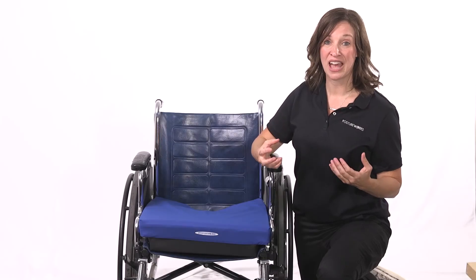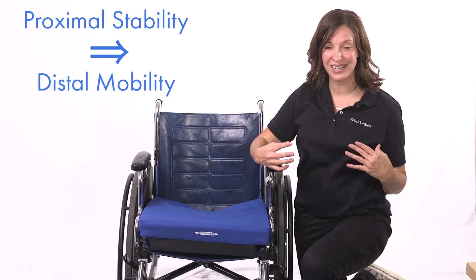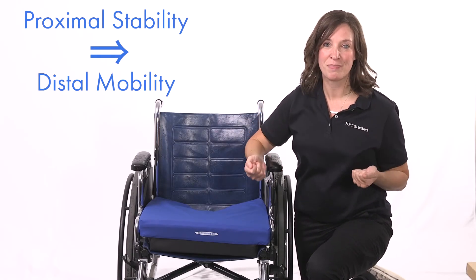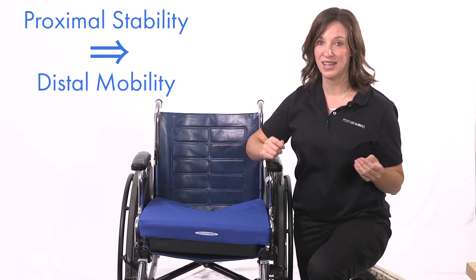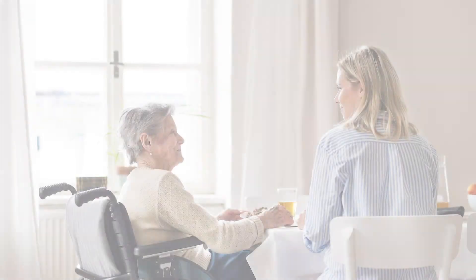Now your patients have more stability proximally, and we know that's like the therapy battle cry — proximal stability for distal mobility. So they can engage in self-feeding,